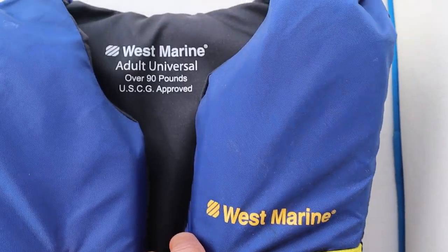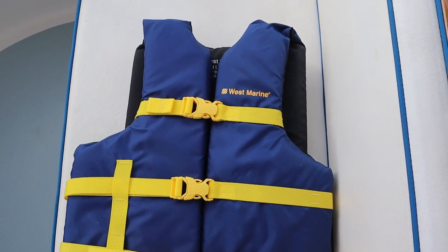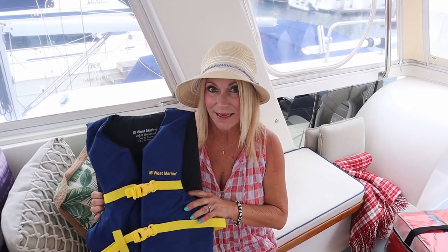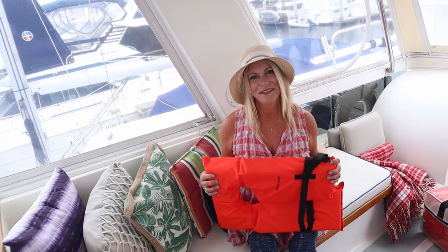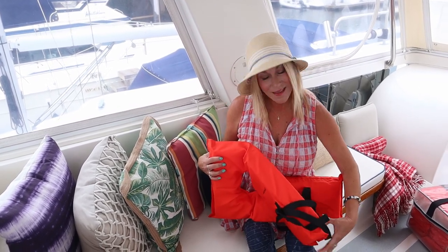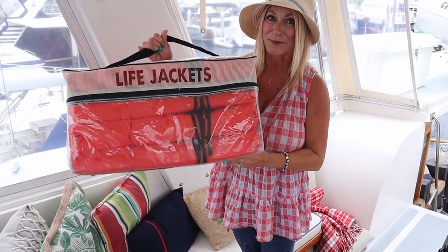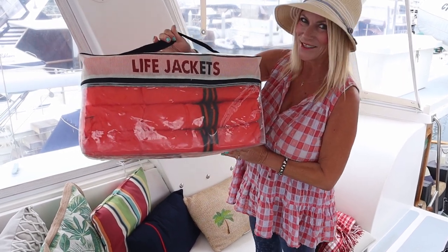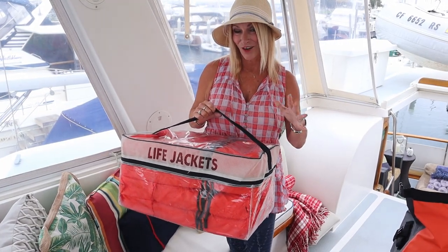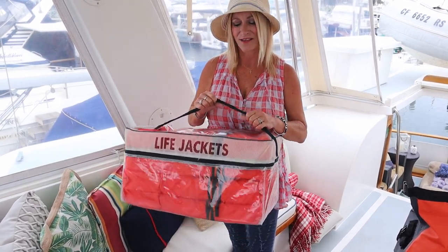This is a Type 3 PFD, and although it is Coast Guard approved and definitely one that people need to use because it's not bulky — it's good to use when you're in a regatta, canoeing, or skiing — however, it will not keep your mouth and nose above water if you are unconscious. Not only do you need to have enough personal flotation devices aboard for everyone on your boat, but they also need to be easily accessible and ready to use. In an emergency, non-boating guests on your boat might panic or not be thinking clearly, so you've got to be prepared in advance.